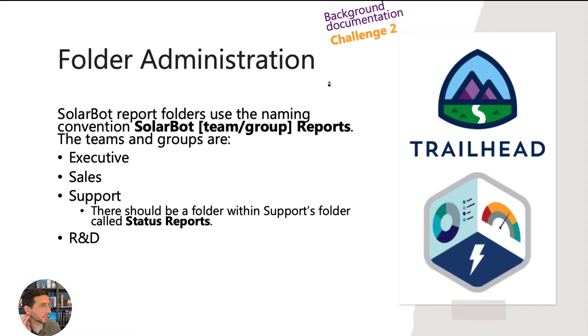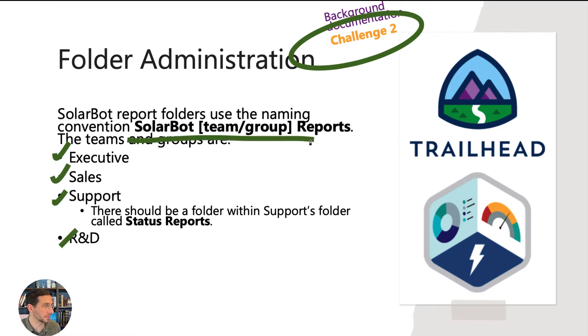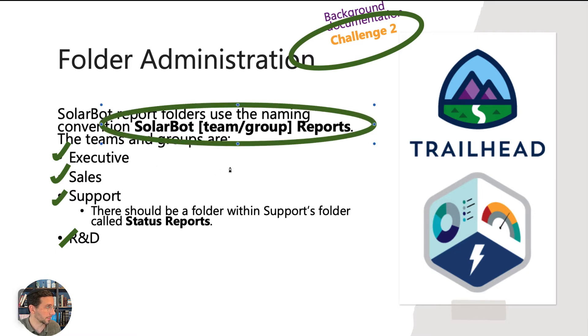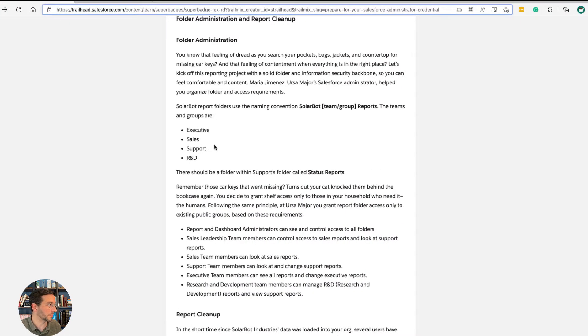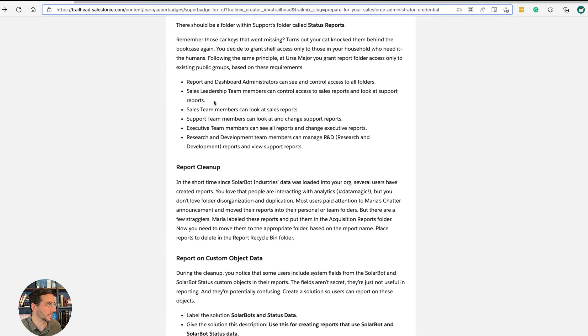Folder administration is part of challenge two. These are all the different report folders you're going to need to create: the executive folder, the sales folder, the support folder, the R&D folder — and you must follow the naming convention exactly because if you don't, it's not going to be recognized. Also the status reports folder is important. The way the instructions handle folder administration is that the Reports and Dashboards public group has access to all folders.